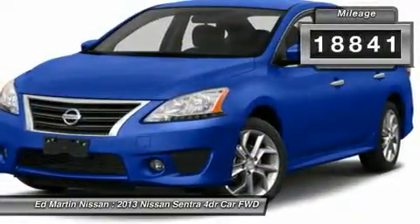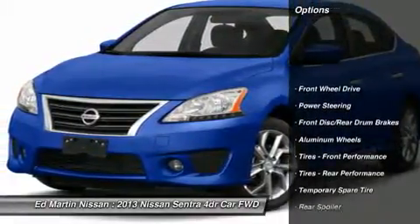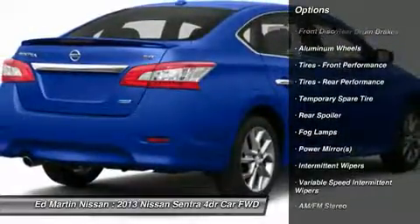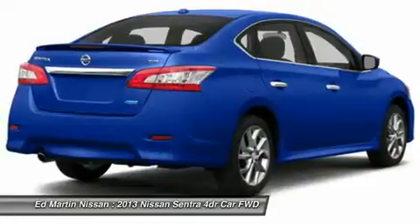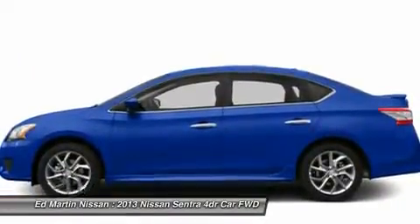This vehicle has less than 20,000 miles. Here are some of this vehicle's great options: stability control, traction control, anti-lock braking system, steering wheel audio controls, air conditioning, power steering, adjustable steering wheel, driver airbag, cruise control, keyless entry.